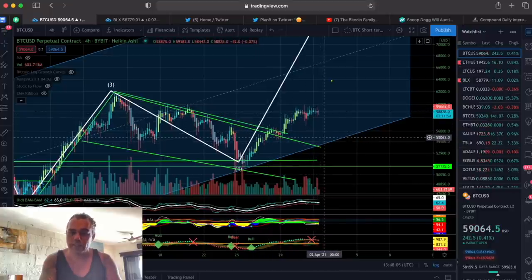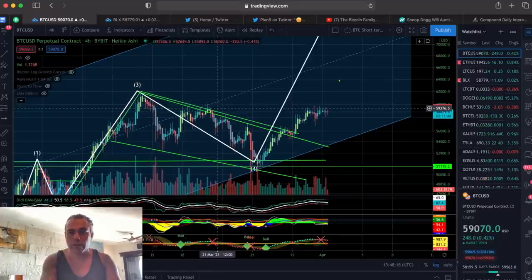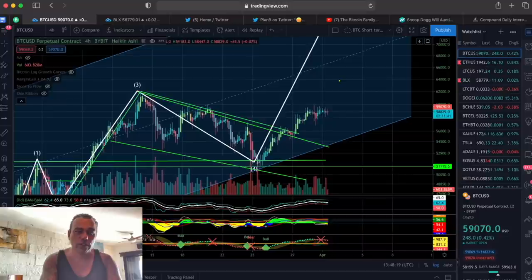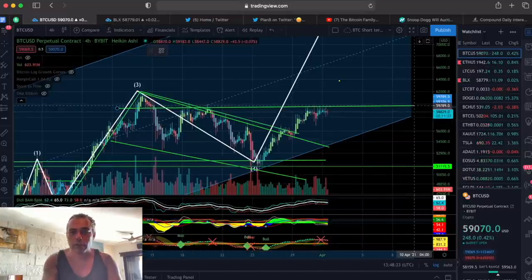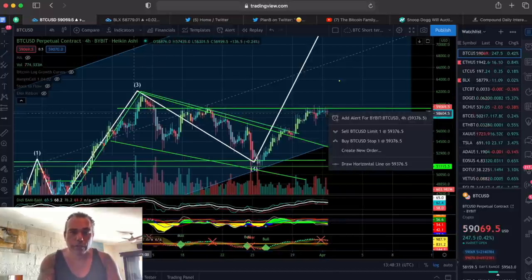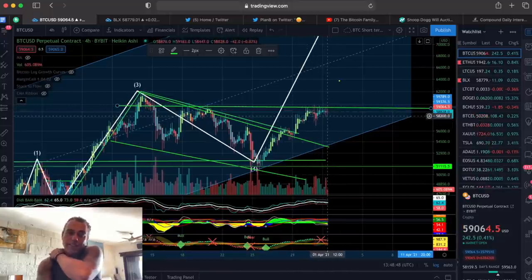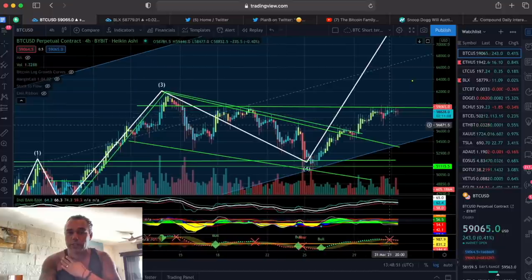I thought we would retest this area first, but we are not retesting. There is a lot of volume, so maybe we can go up a little bit more and then come back to retest the level. You can see this area over here — this 60k area is the resistance. This line: every time we try to break it, we break it, but we come down again. We keep trying to break this line. We need to break that 60k resistance. That's the main target now, breaking the 60k resistance.